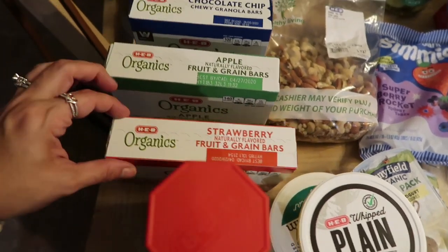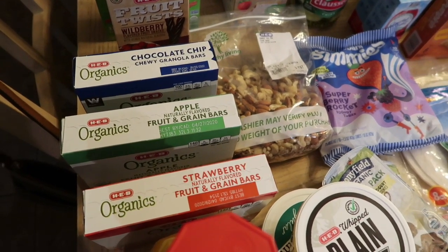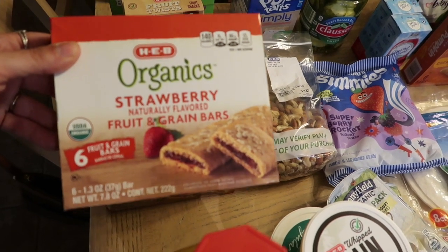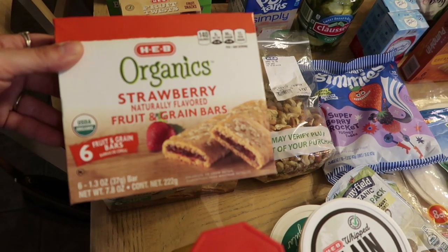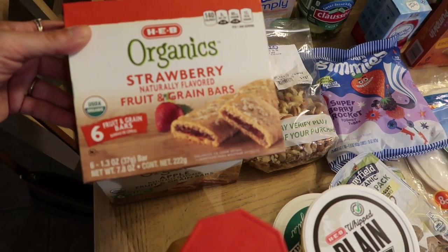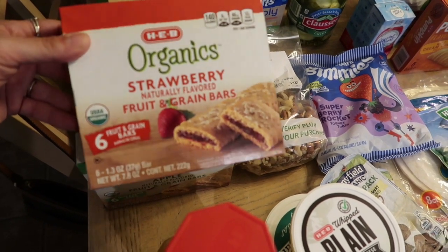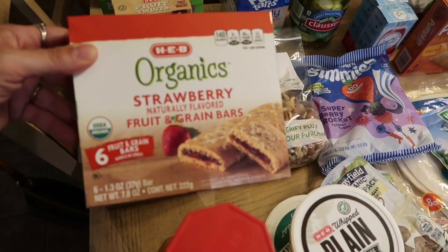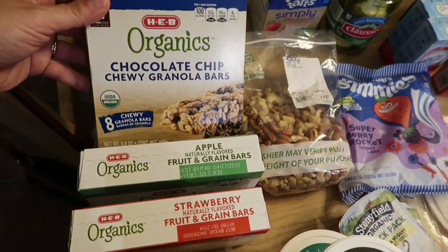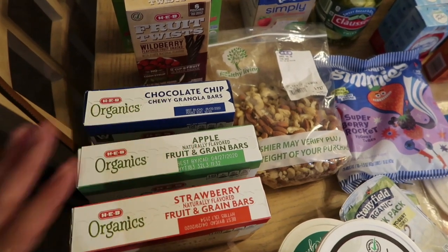They have a bunch of little clips all around the store that hang coupons, which I thought was amazing. These organic bars were only a dollar ninety-eight and then there was a dollar-off coupon hanging by them, and you can use as many as you want. So I got one of every flavor and only paid 98 cents for each box. It's the HEB Organics strawberry fruit and green bars — my kids love their granola bars — so I got the strawberry, the apple, and the organic chocolate chip chewy granola bars. 98 cents for all of them — I thought it was a really good deal.